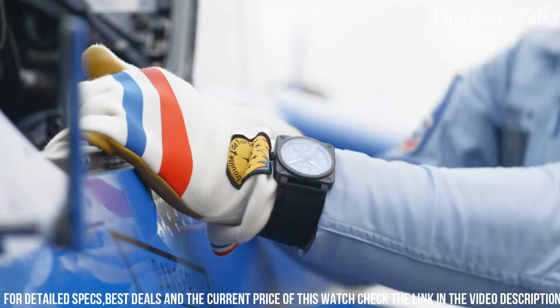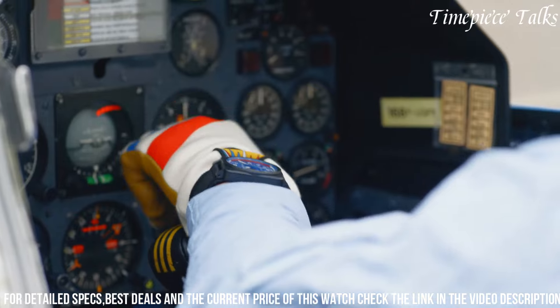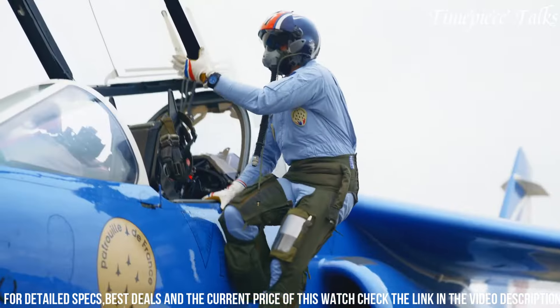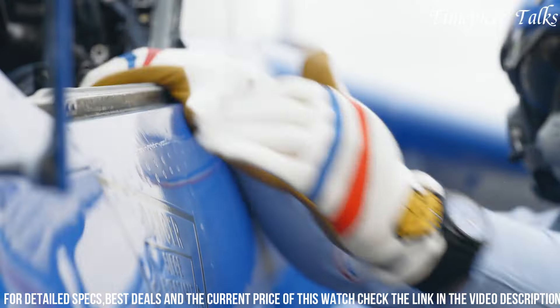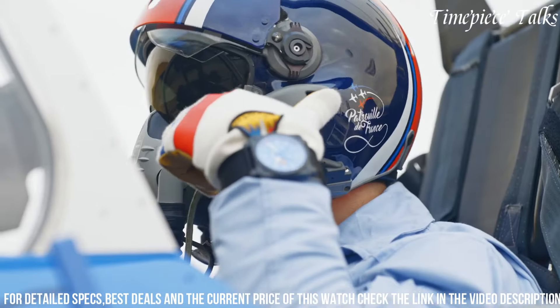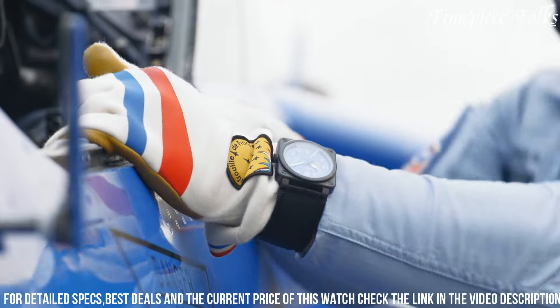The black rubber strap with a blue leather lining completes the aviation-inspired look. Limited to 500 pieces, this commemorative timepiece signifies Bell & Ross' commitment to crafting exclusive watches that honor the history and expertise of elite aviation teams, appealing to collectors and aviation enthusiasts alike with its tribute to French aerial excellence.